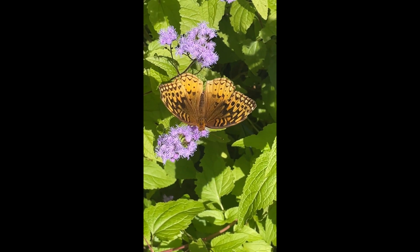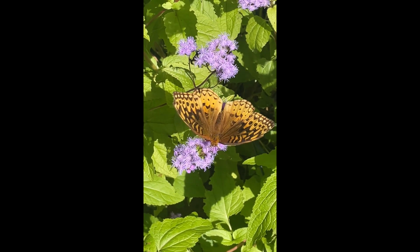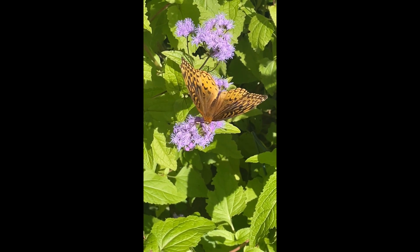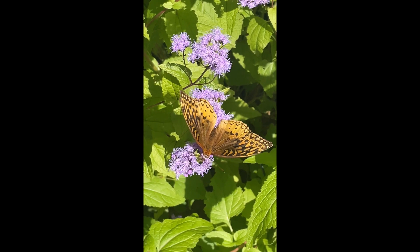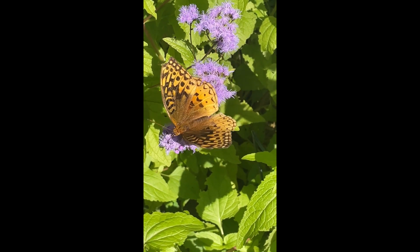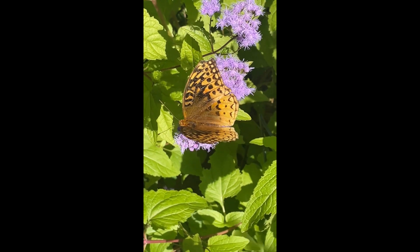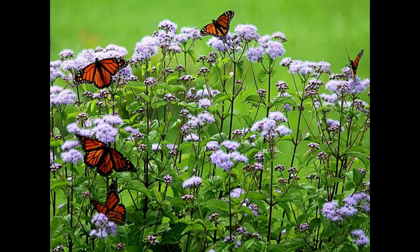Hello and welcome to another episode of Pollinator Plant Spotlight. For those of you that are new here, my name is Lori and I garden in upstate New York in Zone 5A. The Pollinator Plant Spotlight videos are designed to focus a little bit of light on specific plants that are beneficial to pollinators, either as a host plant or as a nectar plant, or oftentimes both.